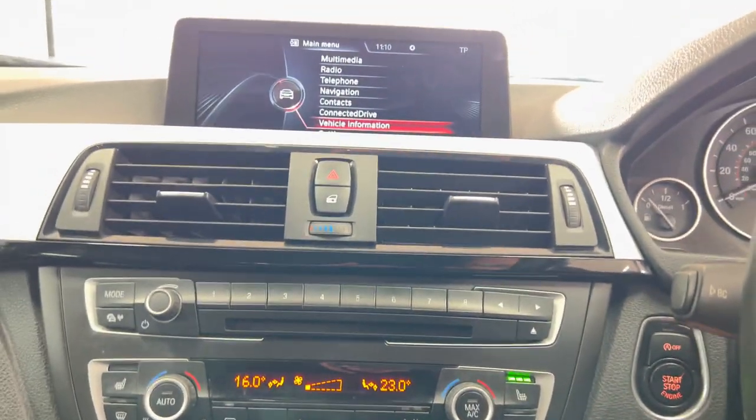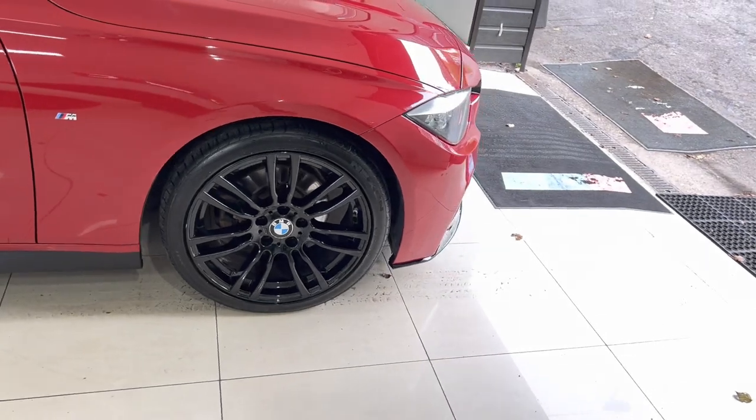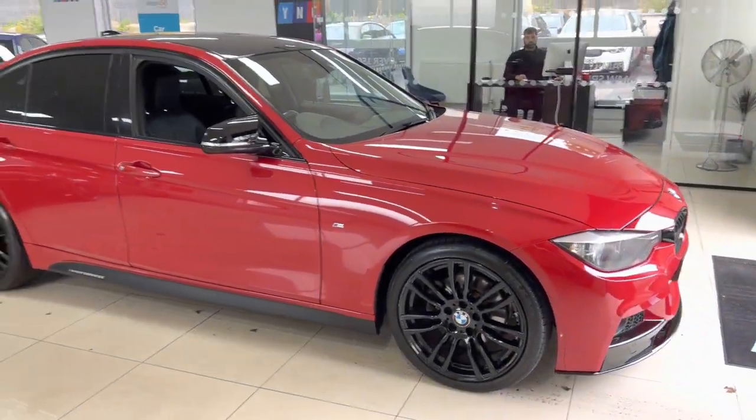There's also dual automatic climate control with heated front seats. So there is a look around another very nice 320d M Sport Saloon. If you'd like to know more details, please go ahead and check the description box — but for the meantime, thank you, do take care, bye bye.